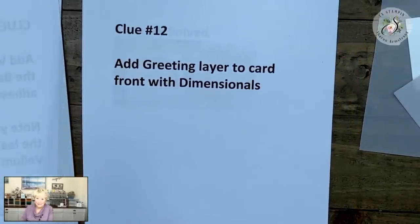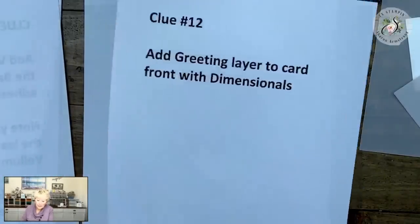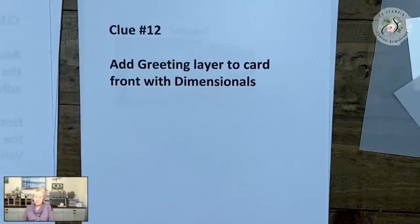Your card is done! You may not think so, but we have solved the mystery of our card.